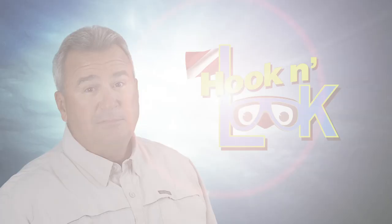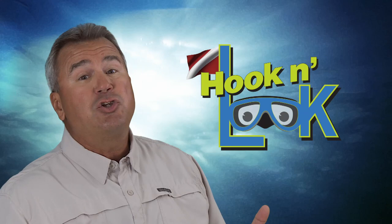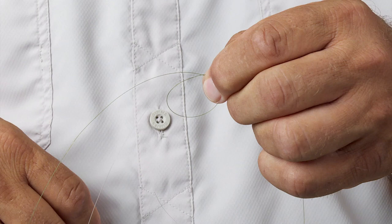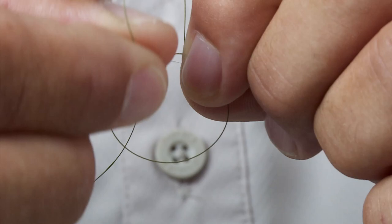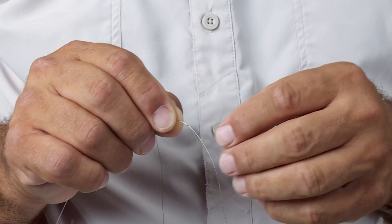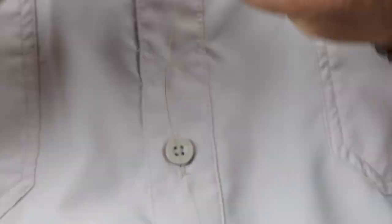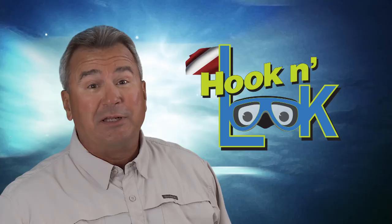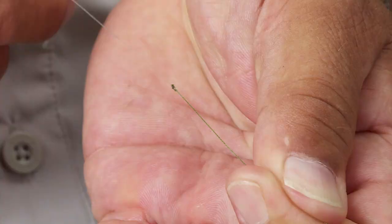Let me show you how I connect the braid to the fluoro — I use a double uni-knot. Start by overlapping the two lines approximately seven inches, then form a loop with one of the tag ends and hold it between your thumb and finger. Run the line through the loop seven times. Wet the loop, then cinch down by pulling on the tag end, forming the first uni-knot. Switch around and repeat the same with the other line — run through the loop seven times, wet and cinch down, forming the second uni-knot. Pull the two knots together tightly, then closely clip the two tag ends. That's a strong connection that will cast through your rod guides well.